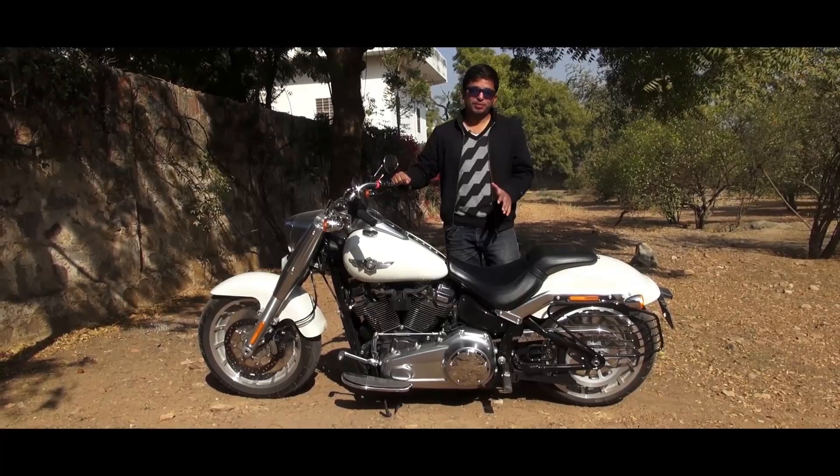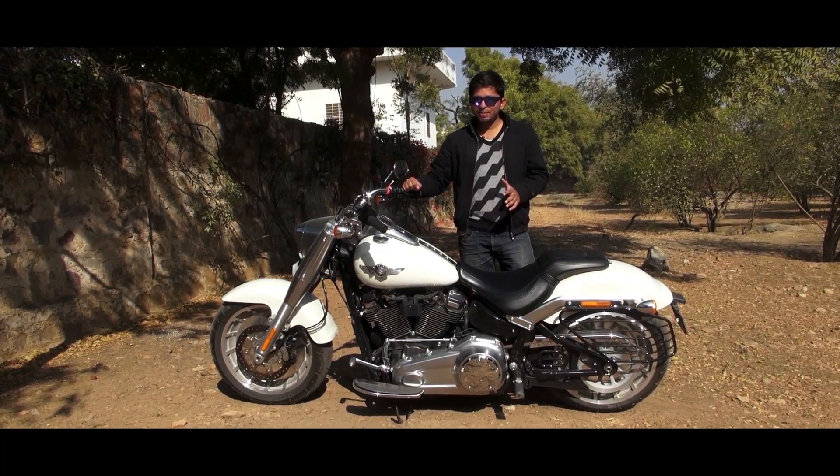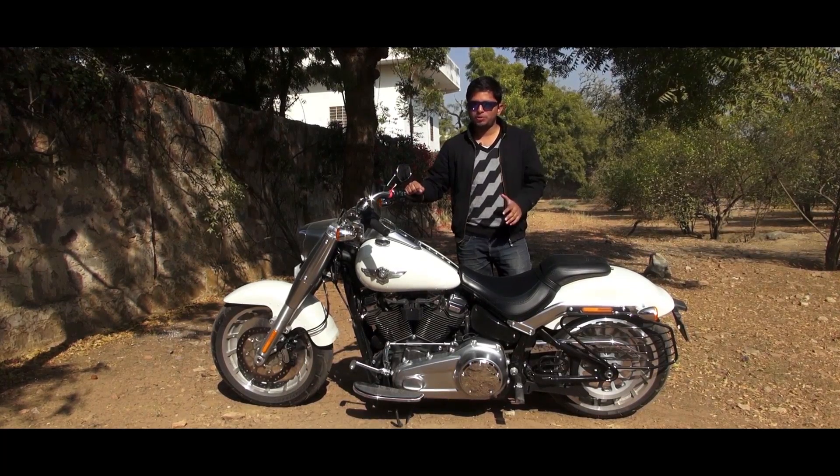Overall, we are really impressed with the bike, and if you're planning to buy one, you should really go out and take a test ride. In the meantime, don't forget to like this video and subscribe to our YouTube channel.